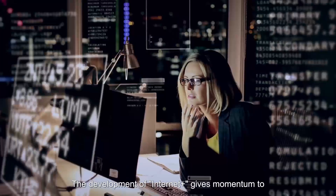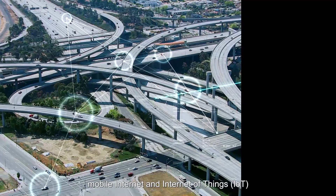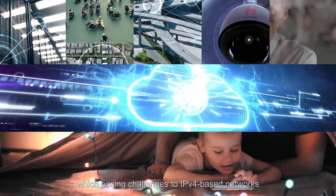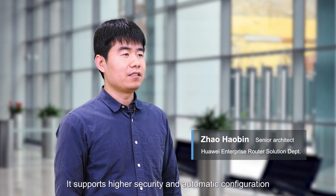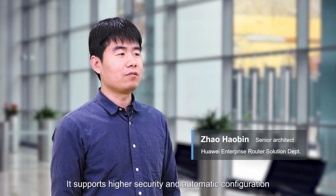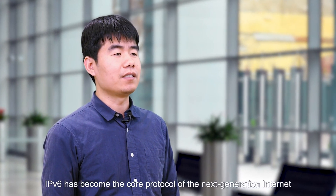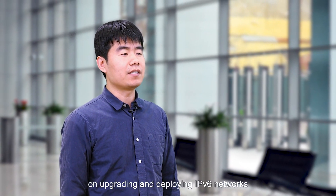The development of Internet Plus gives momentum to mobile Internet and Internet of Things, IoT, posing challenges to IPv4-based networks. IPv6 satisfies the requirements for IP addresses and network performance. It supports higher security and automatic configuration. IPv6 has become the core protocol of the next generation internet. Nowadays, global carriers have embarked on upgrading and deploying IPv6 networks.